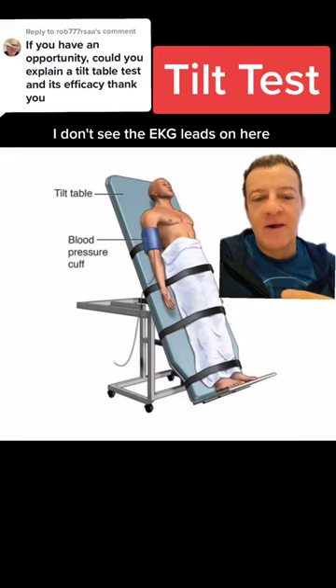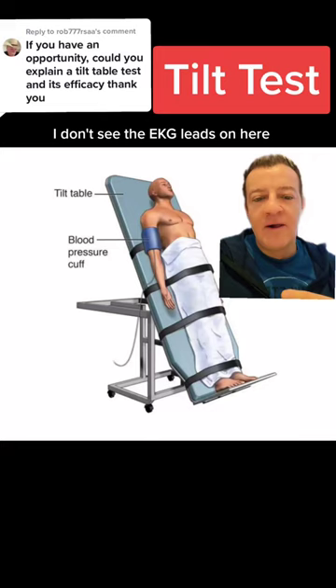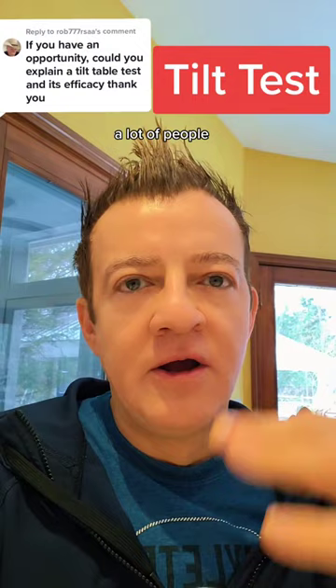You're connected to the blood pressure cuff and EKG leads so we can see if your heart rate drops. Now the problem with this test is there's a high rate of false positives, especially if they give you the sublingual nitroglycerin after a certain amount of time. A lot of people's blood pressure drops and that causes reduced cerebral perfusion — you don't get enough blood flow.